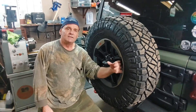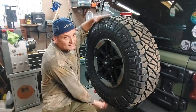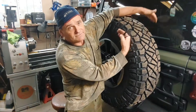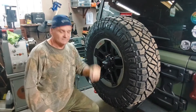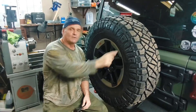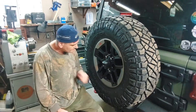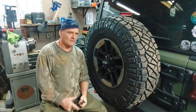There they are — the new tires. 35 by 11.5 by 17, narrower — Nitto Ridge Grappler. I just got them put on the other day. Beautiful tires. Look at these things — great overlanding off-road tire, and they're narrow.